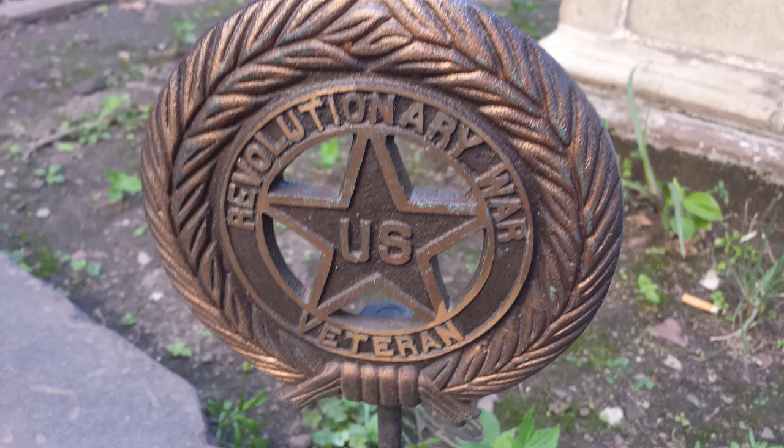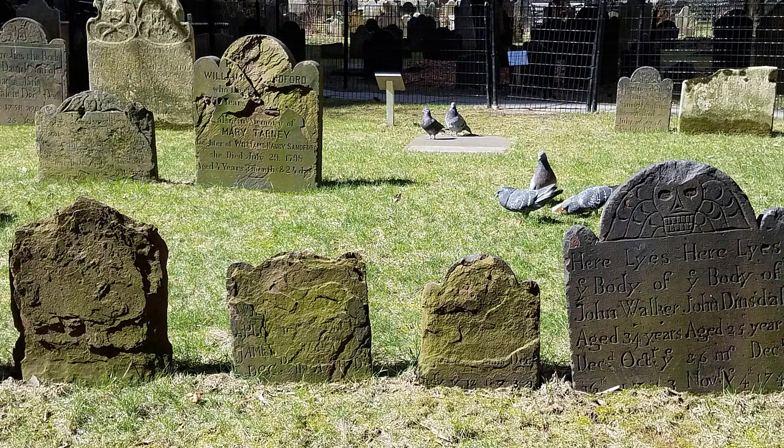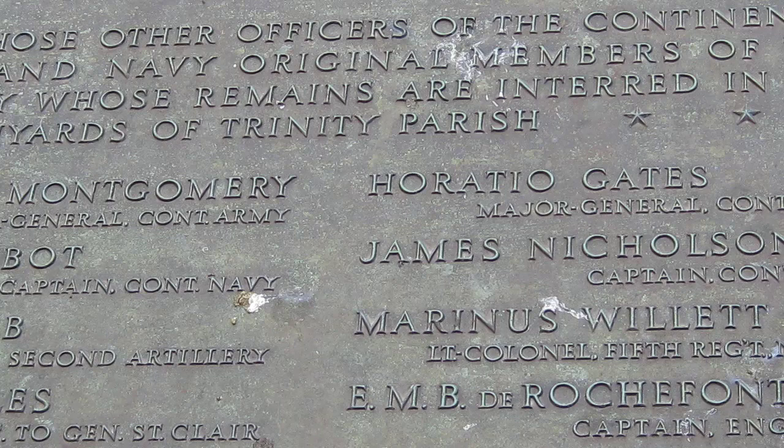During our walk through the graveyard, we'll see many markers indicating that the grave belongs to a Revolutionary War soldier. If you're facing the church from Broadway, the oldest part of the graveyard is on the right side of the church and predates the church itself. These graves date back to as far as 1685 and comprise a small graveyard that stood here before the church was built in 1697. If you enter the graveyard from the left side of the church facing Broadway, one of the first things you'll pass is a marker placed by the Society of the Cincinnati.